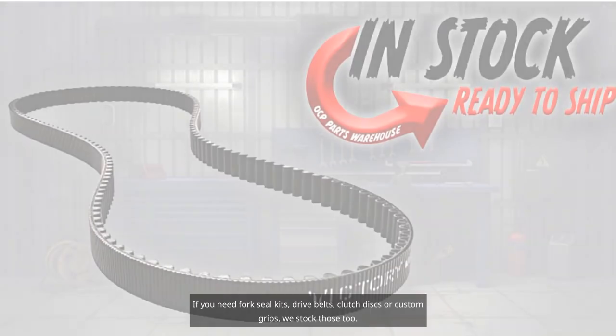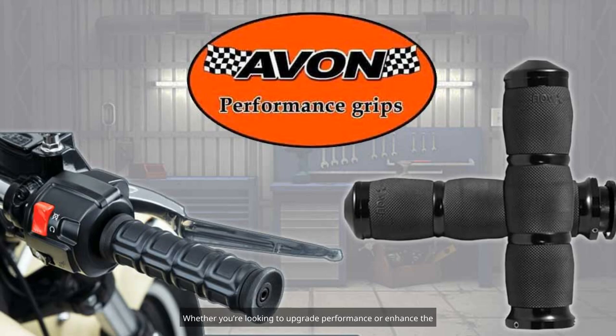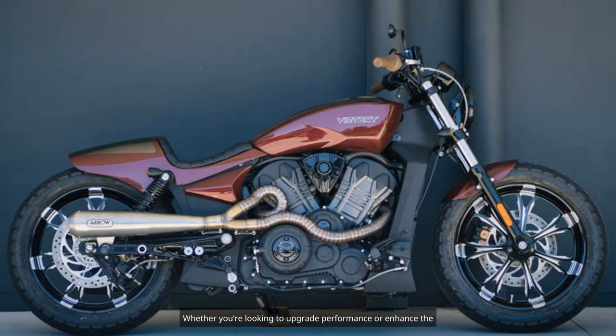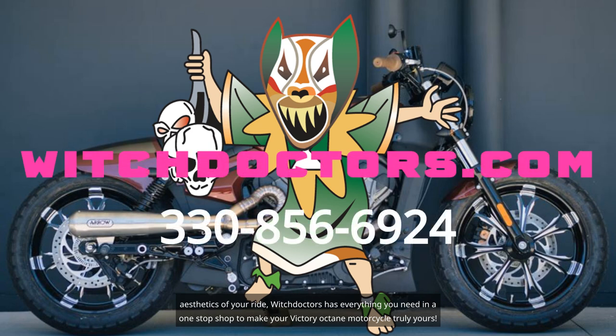If you need fork seal kits, drive belts, clutch discs, or custom grips, we stock those too. Whether you're looking to upgrade performance or enhance the aesthetics of your ride, Witch Doctors has everything you need in a one-stop shop to make your Victory Octane motorcycle truly yours.